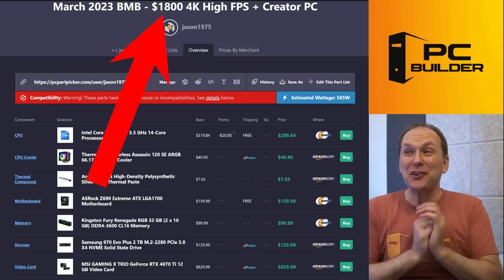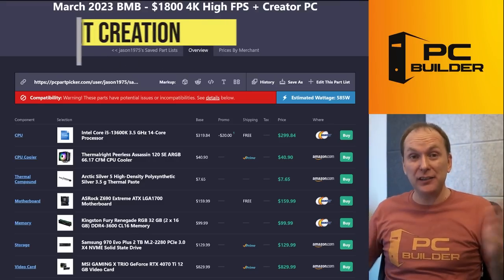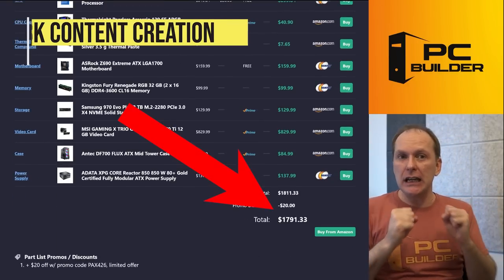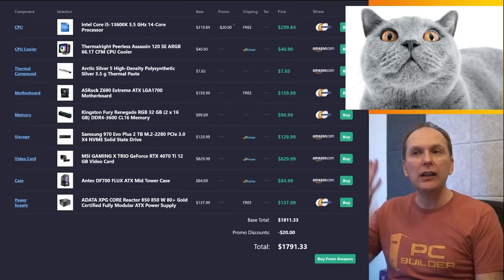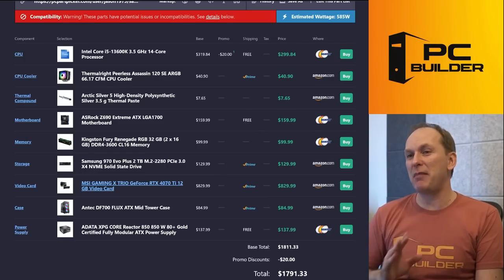I'm calling this the $1,800 4K high FPS creator PC, because we're doing everything at 4K — and if you want to create at 8K, no problem, this will get it done. Check this out: $1,791. Just $80 more than you were going to spend and we're still below your $1,800 budget. How? Simple — we invest a lot more money in the graphics card and a lot less in places that don't matter.